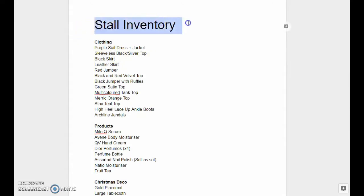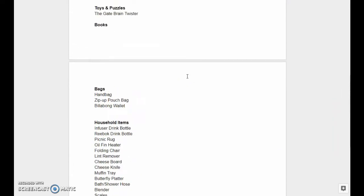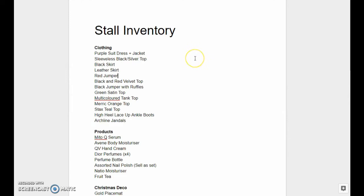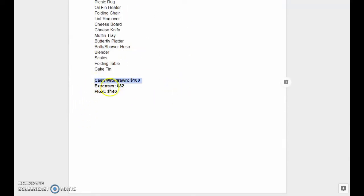I'm making a stall inventory sheet here which I'm going to take with me on the day. It lists everything that is going to be on the stall so that I can keep track of what I've still got and what I've sold during the day — as I sell things, I'm just going to cross them off. At the end when I pack everything up, I can make sure nothing has gone missing. I've also recorded how much cash I've withdrawn, what my expenses will be on the day, and how much float I'll be starting with, so I'll be able to calculate what my profit actually is.